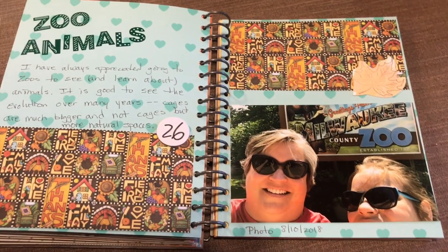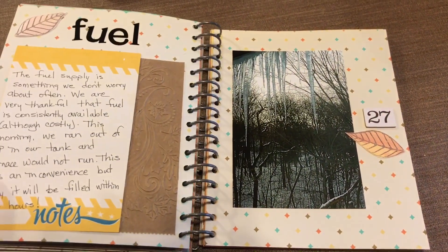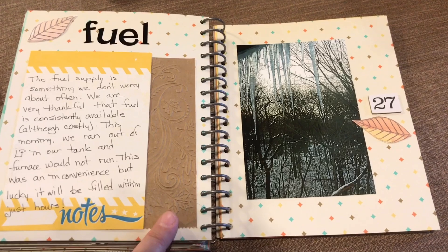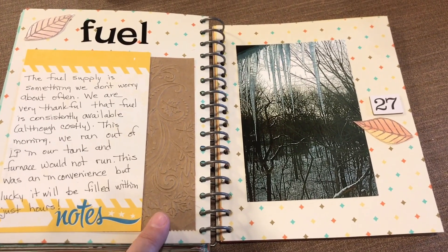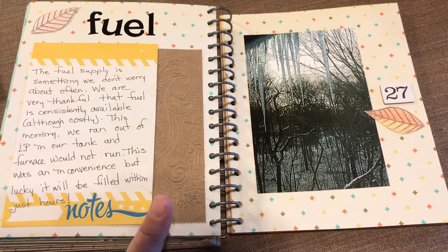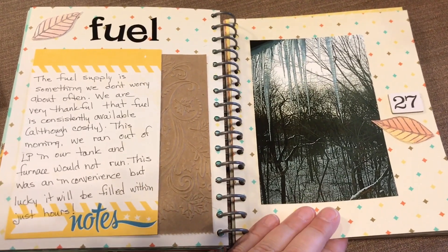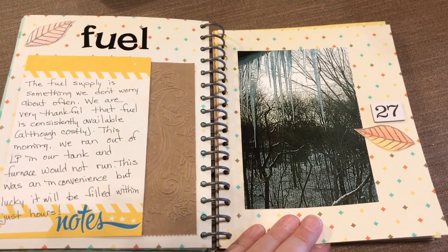I do love zoo animals and the educational aspect of zoos. Fuel — we recently, the day before Thanksgiving, ran out of LP gas. It was just a snafu that they didn't keep the tank filled. We were very fortunate that because of a bountiful fuel supply, we were able to correct that within just a couple of hours. But fuel is something you can take for granted — I woke up that morning to a cold house and it made me make sure to put that in this journal.